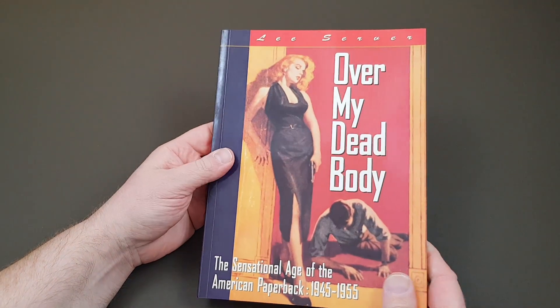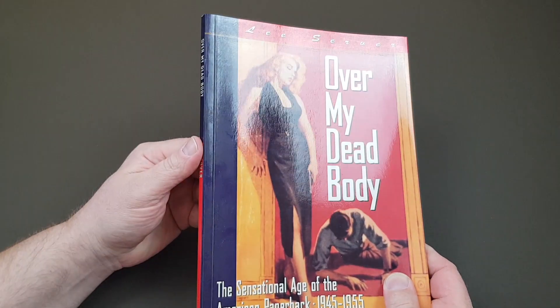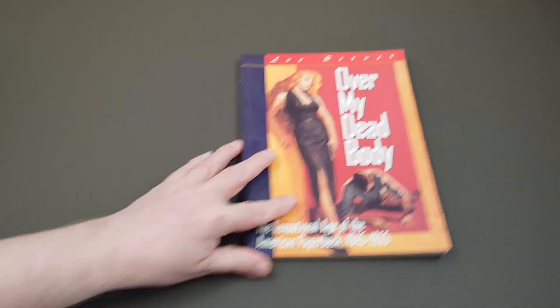'Over My Dead Body' — a nice little book, hopefully not too expensive to get your hands on these days. So that's the first one.